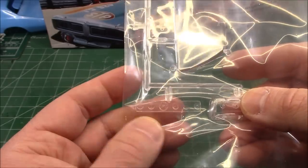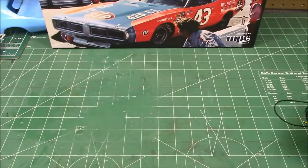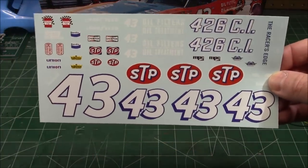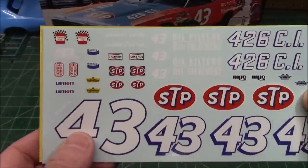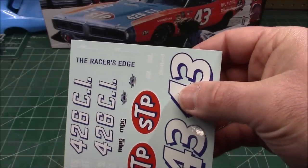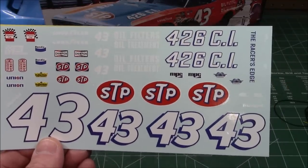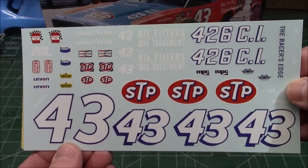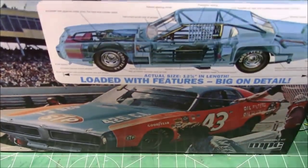We've got a clear gauge package so if you want to light the back of the dashboard you can, to make it look like a real car. And the last thing in the box: the giant decal sheet. We've got the 426 cubic inch markings, STP logos, the number 43, all the contingency stickers, racers edge emblems — everything you need. For the white pinstripe on the paint job, you have to supply that yourself — you can just paint that on there — and you are all set to go.